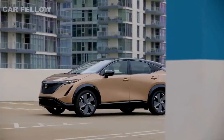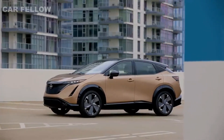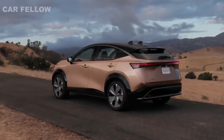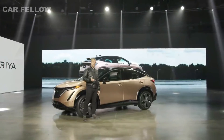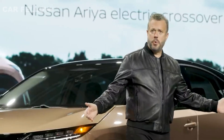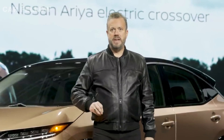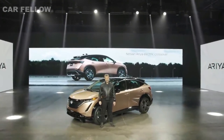The Nissan Ariya crossover marks a new era for electric vehicles, promising an incredibly powerful and smooth ride delivered by the latest technologies designed to support, respond, and respect the driver's intentions. Suggested MSRP in the U.S. will start around $40,000. That's just a quick look at the all-new Nissan Ariya, the most advanced, most connected vehicle Nissan has ever created. The future of the electric vehicle is now.